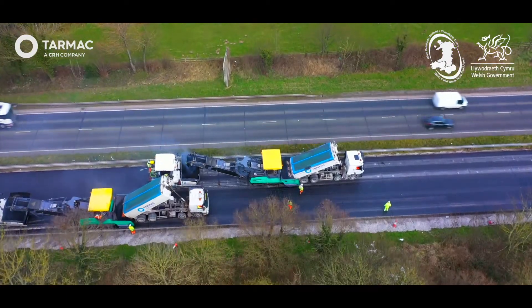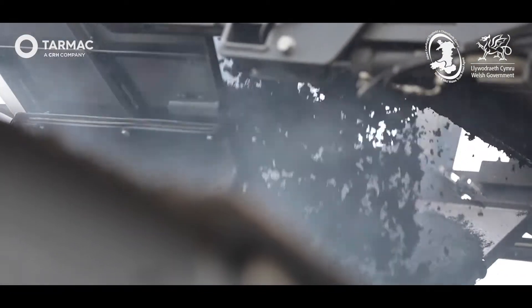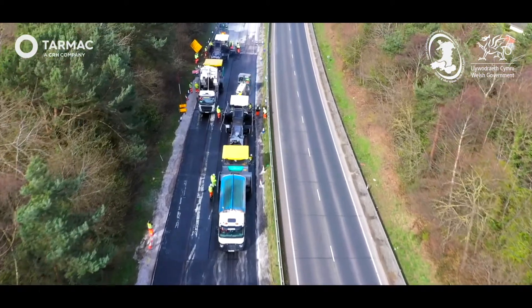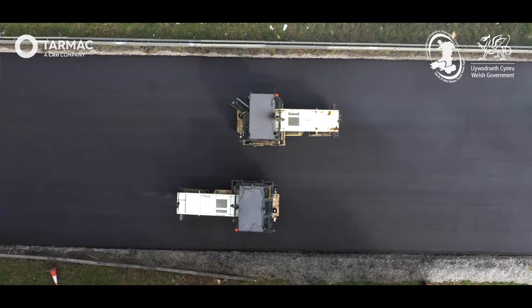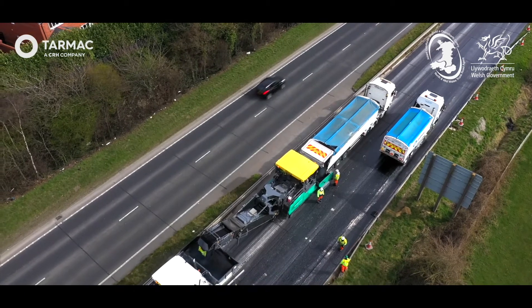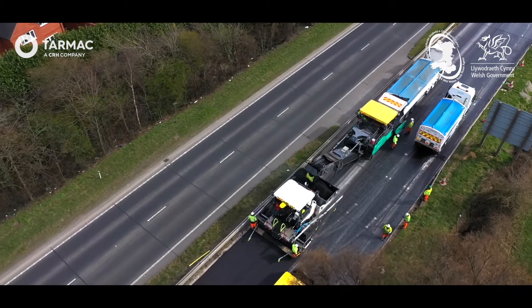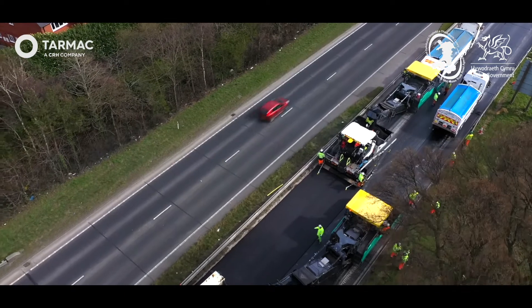The echelon paving method we adopted on this project was a follow-on from the successful project that Tarmac completed in the summer of 2019 in Silverstone. The echelon paving method allows us to have a seamless pavement — it eliminates the construction of a longitudinal joint. The key point about using BPO echelon paving is it allows us to manage the flow of delivery wagons onto site, so the site team could keep an eye on where delivery wagons were at any one point to ensure that the paver didn't stop during our operation.